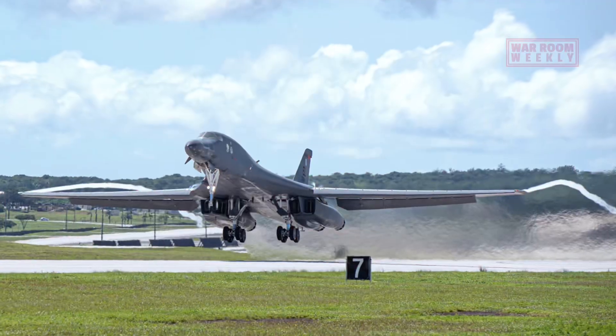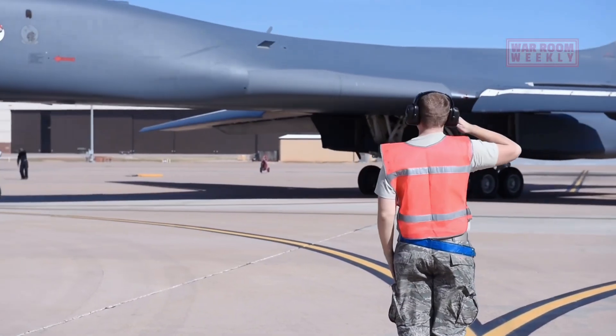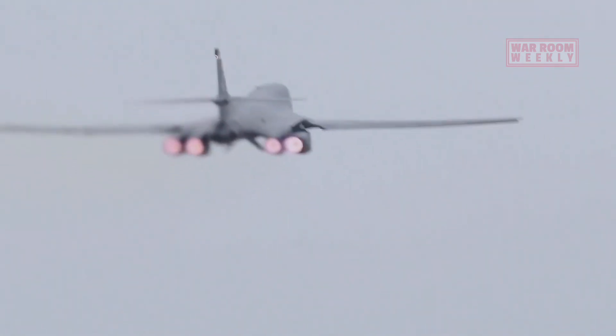One standout feature is its sleek, long fuselage. This design reduces drag and enhances its aerodynamic efficiency, allowing the B-1 to achieve both high subsonic and supersonic speeds.